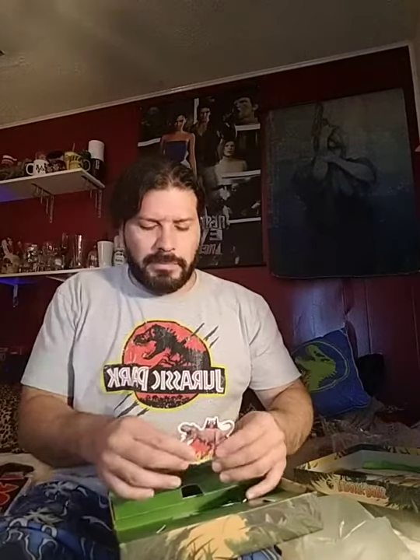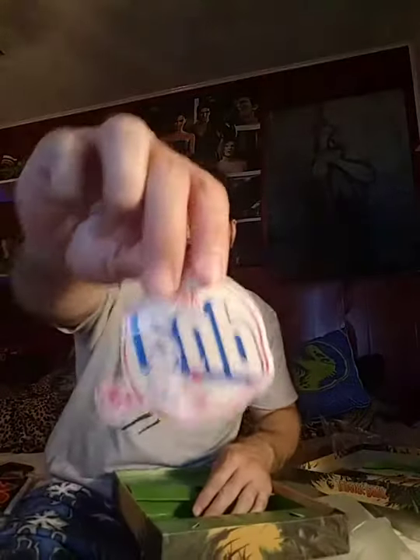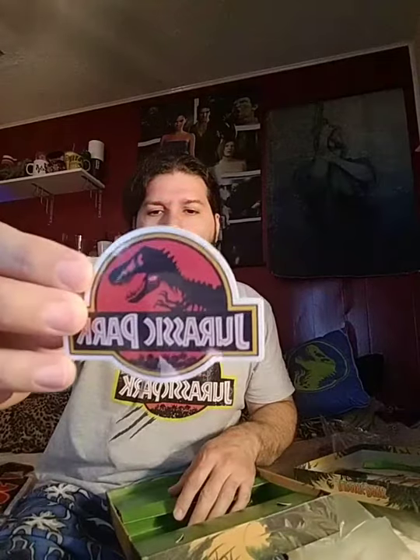Then we got a couple of stickers — we got the T-Rex sticker, the Mr. DNA sticker. Mr. DNA is not a character I want to cosplay as, but I'm still thinking about how to do it. And then you got the trademark logo and the pin.